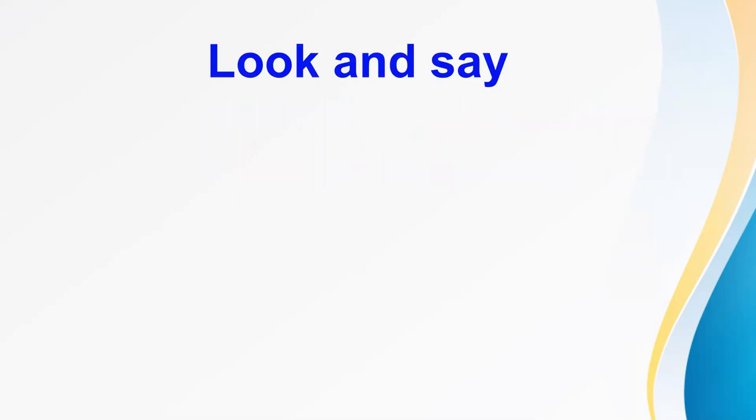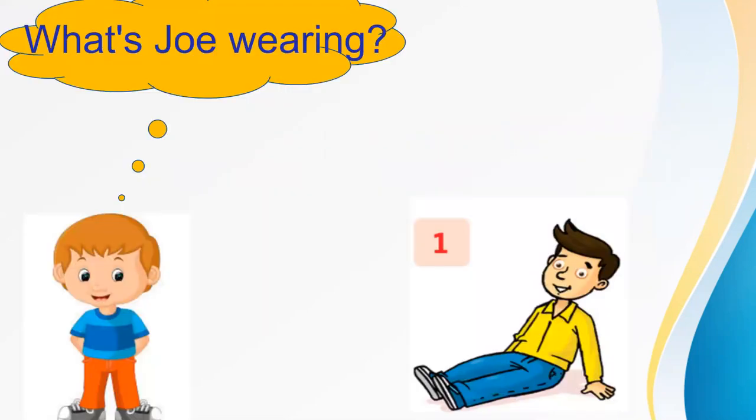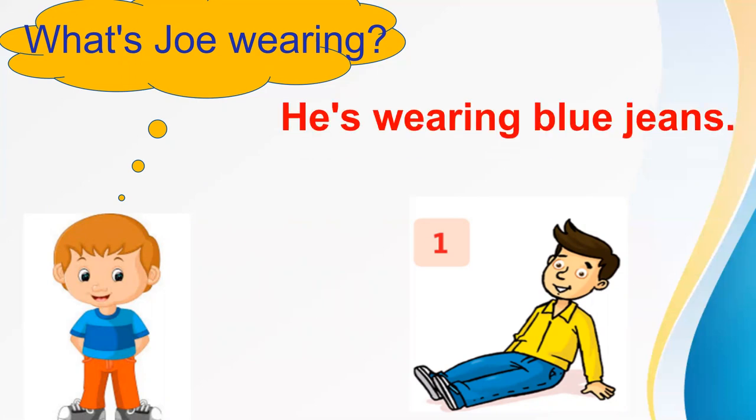Now look and say. Okay, first I want you to read aloud the words. Skirt. Jeans. Boots. Shirt. Okay, for example, as you look at picture number one. What's she wearing? Who can answer the question? Very good. He's wearing blue jeans.